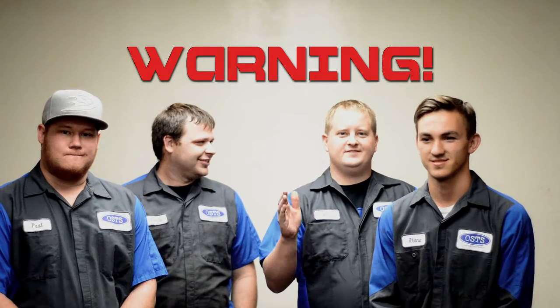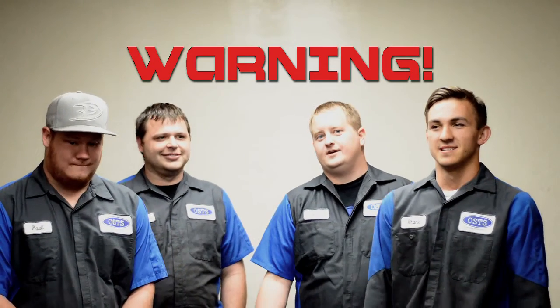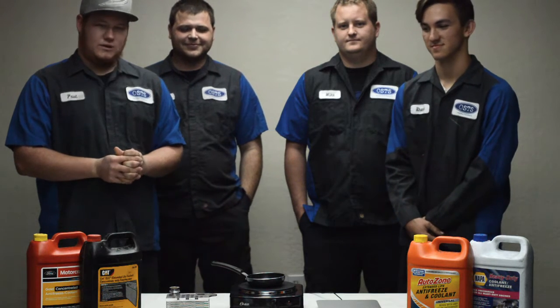If you're not 18 you should probably stop watching this video because we're kind of vulgar people and you probably won't like what we have to say. Hi everyone, welcome to Jesus Religion, and this week we did some things involving coolant.